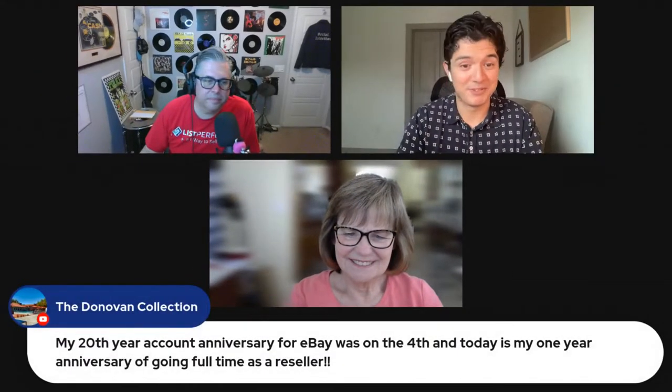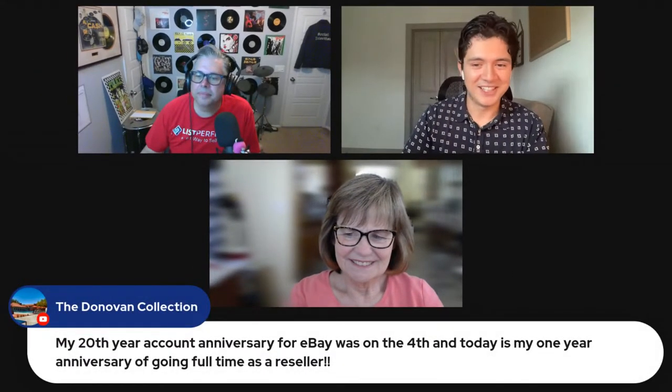Now welcoming the tech-savvy Josh Gutierrez, who schools the host on tech stuff regularly. Josh says it's a pleasure to be here as always and looks forward to talking about how he uses Google Lens for his business and to optimize his listings, adding that he always learns something from Theresa about selling.